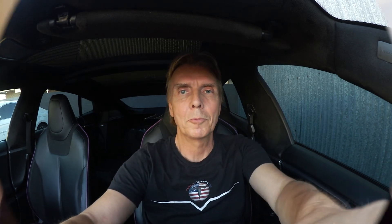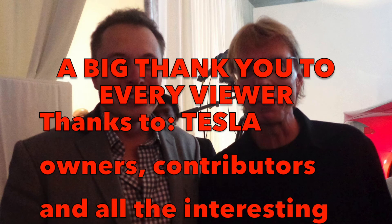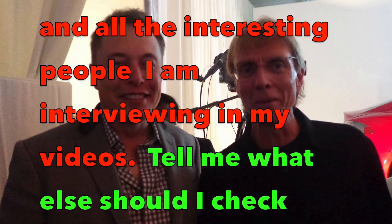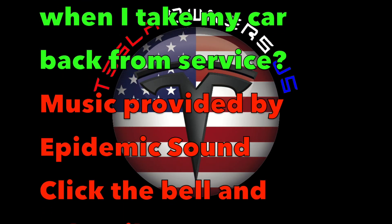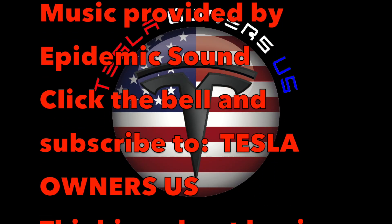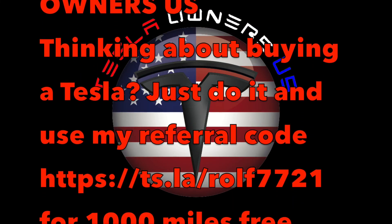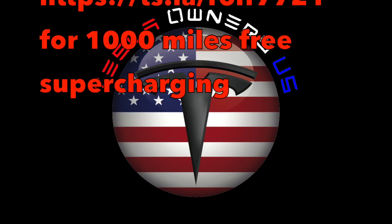Okay, that was it — talk to you next time. Bye-bye.